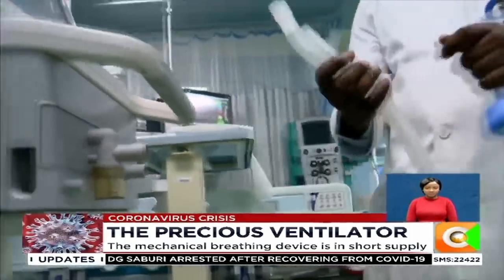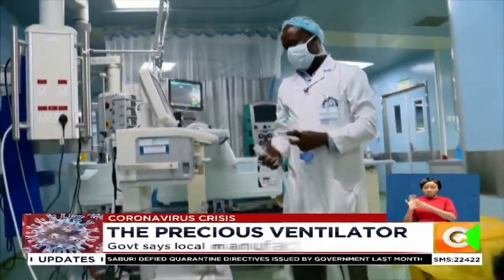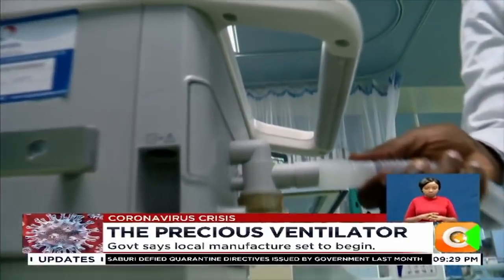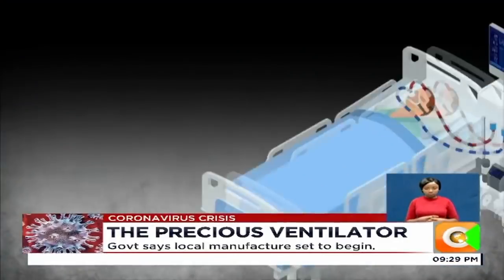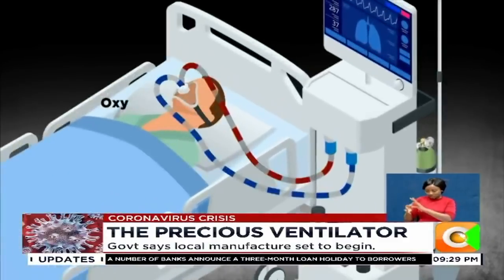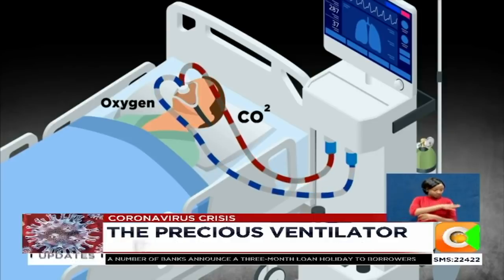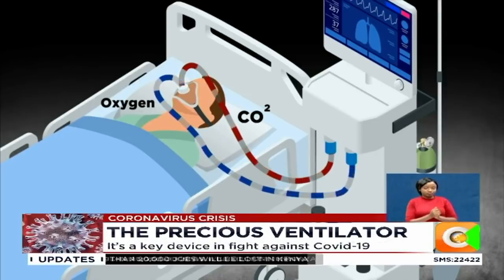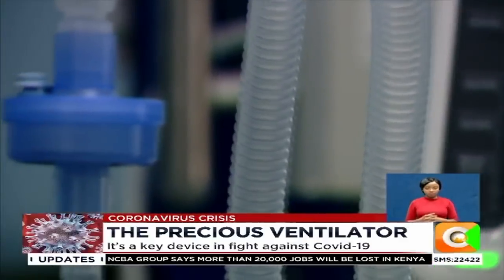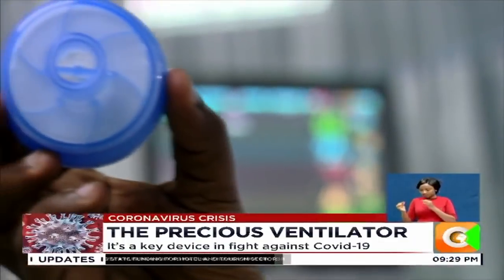These are called the breathing circuits. This is called the respiratory limb — air will come through this, then go to the patient. When it is coming back, it will go via this other one, the expiratory limb. From the breathing circuit, you connect something called a filter.